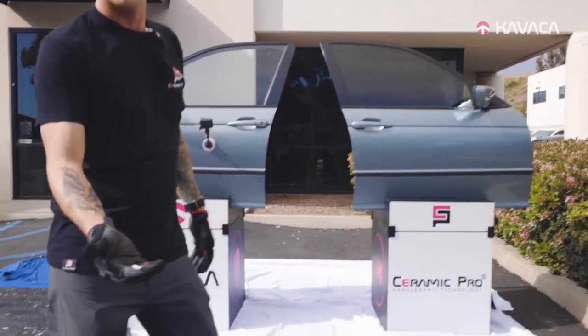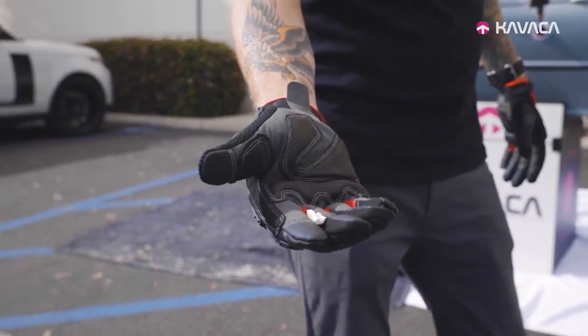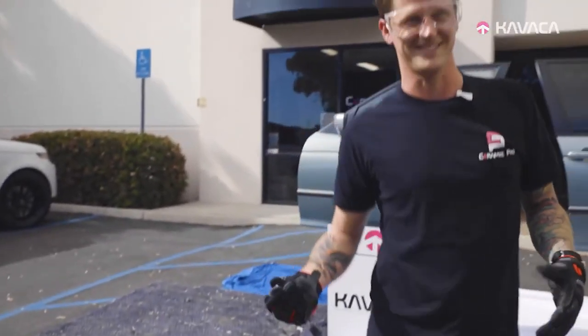We're gonna throw this piece of spark plug at it and you tell me which pane of glass you want to be behind during an accident. All right, let's see if this works.